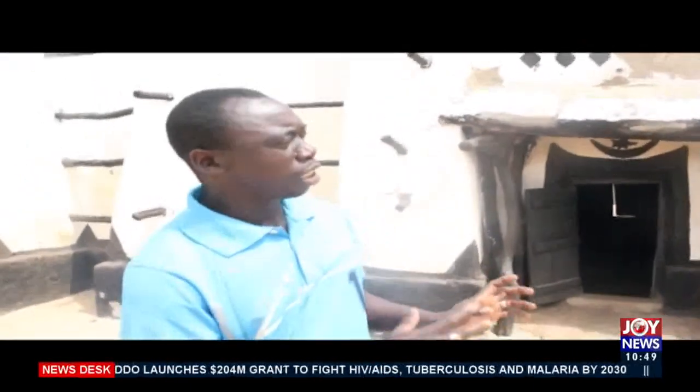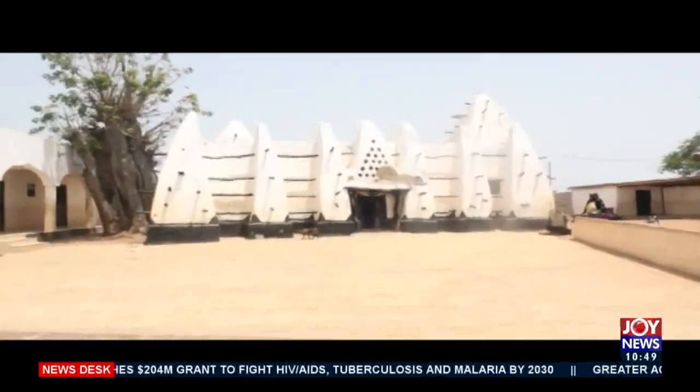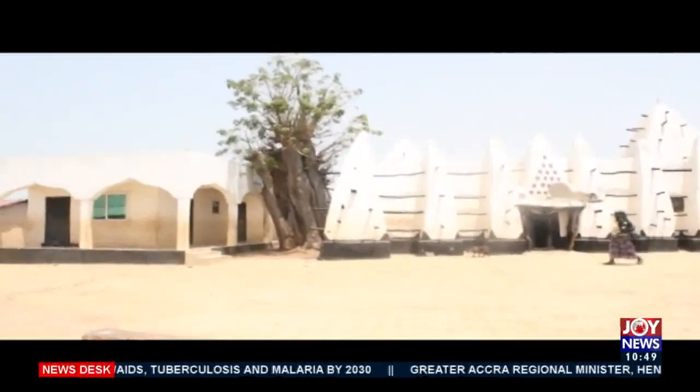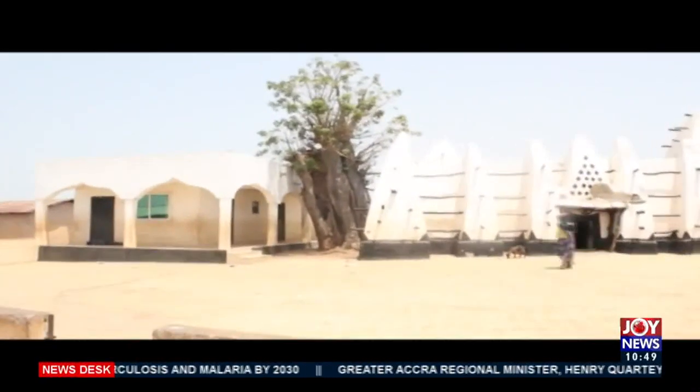The mosque features Sudanese architecture — built with mud, clay, and wooden beams that extend outward as you can see. All around the mosque, there are four main entrances.